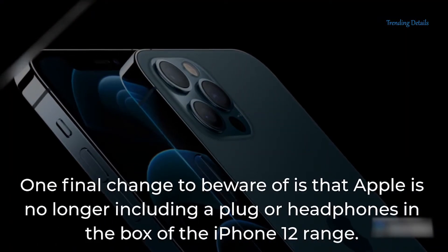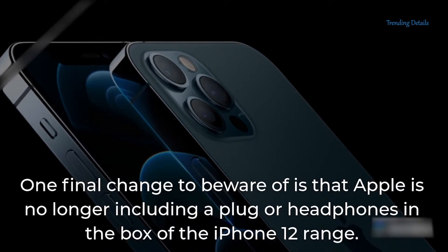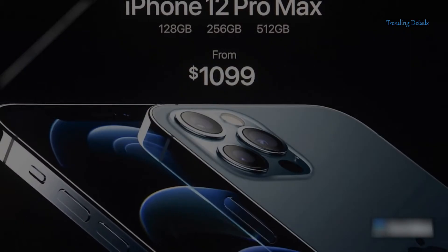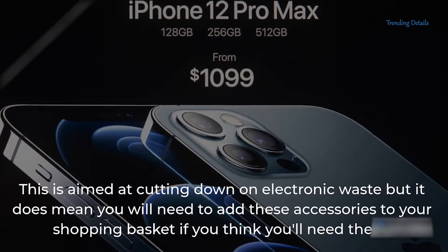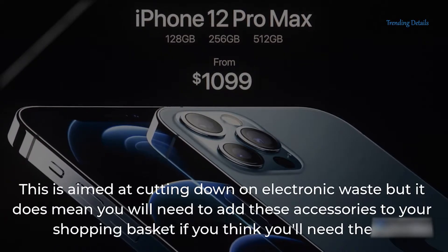One final change to beware of is that Apple is no longer including a plug or headphones in the box of the iPhone 12 range. This is aimed at cutting down on electronic waste, but it does mean you will need to add these accessories to your shopping basket if you think you'll need them.